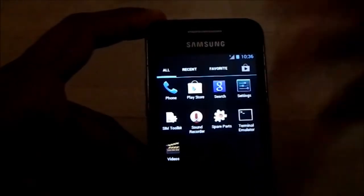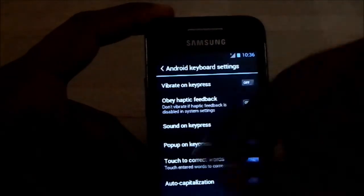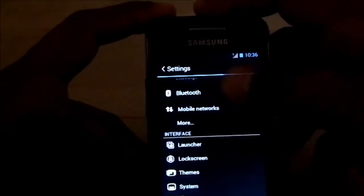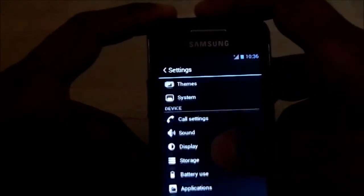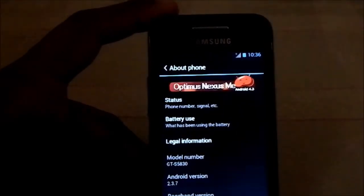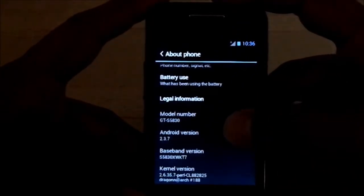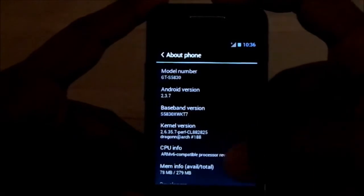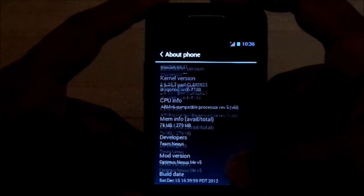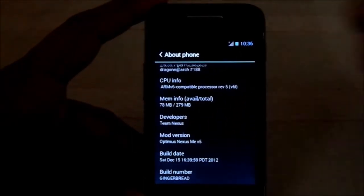I didn't find any hang issues with this ROM in any way — it's a pretty neat performer. Here in the settings menu, Wi-Fi, Bluetooth, everything is working. Going to About Phone: it's Optimus Nexus Me ROM, Android 2.3.7, 78 MB memory available, Team Nexus Optimus Me v5, build date Gingerbread.